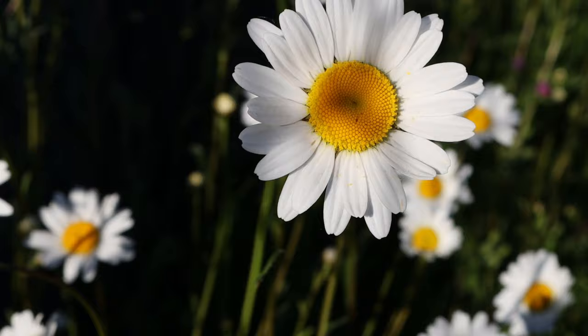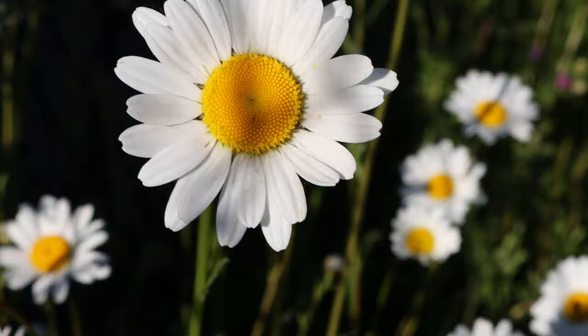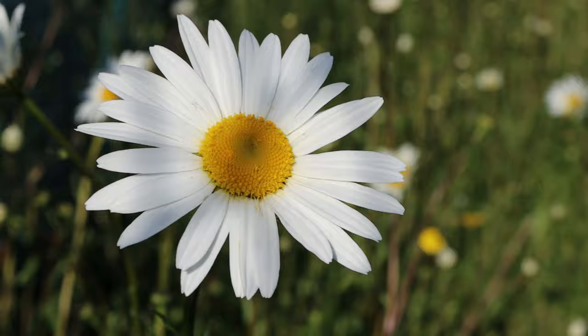Its persistent and widespread growth, heralding the arrival of spring to our gardens, has resulted in children using these flowers to make necklaces. Each flower has a rosette with thin white petals surrounding a bright yellow centre, supported by a single stem which grows from a group of dark green rounded leaves.